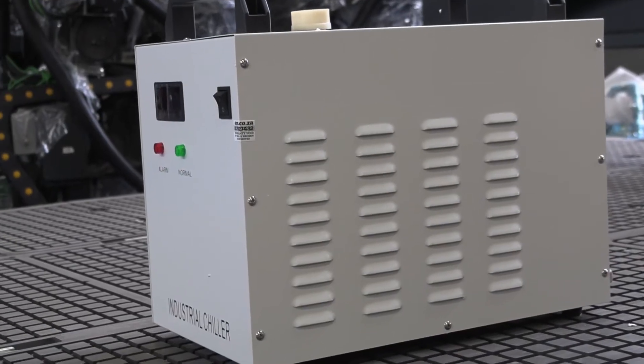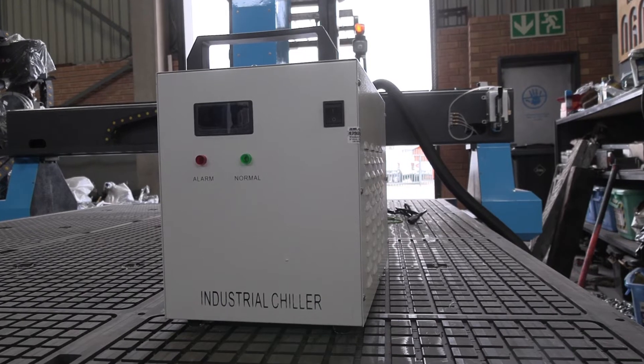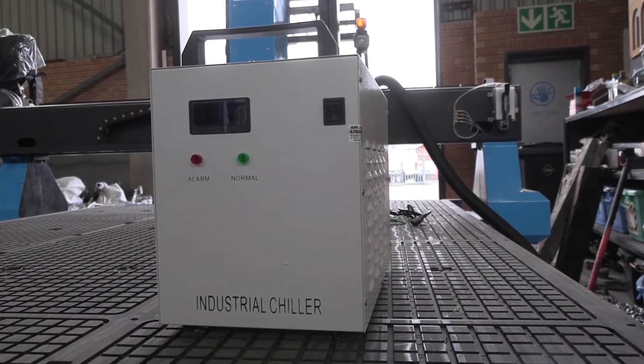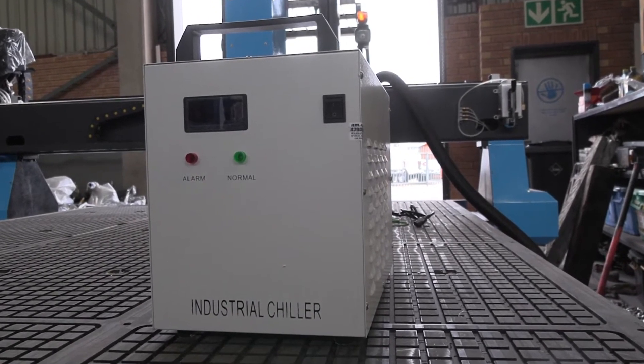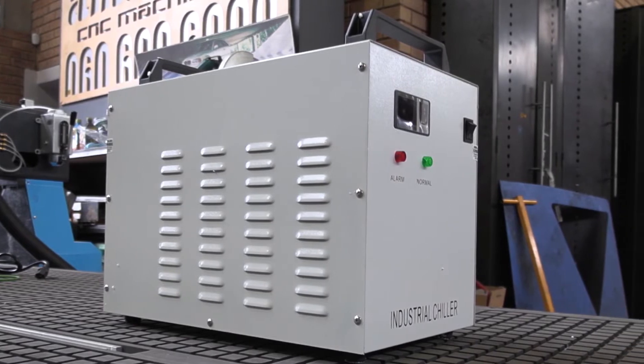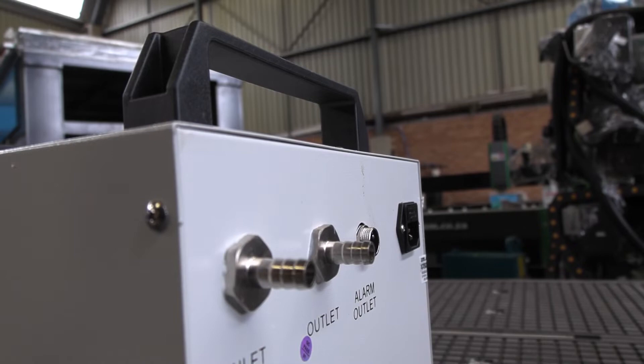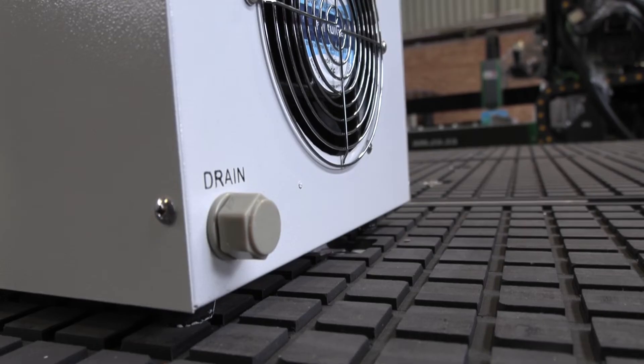Now let's look at the water chiller. Once again, a really essential part of the machine for the longevity of the spindle. This water-cooled chiller has a radiating capacity of 50W over 0°C, with an energy-saving, long working-life design, offering a maximum pump flow rate of 10 liters per minute and a maximum pump lift height of 10 meters.